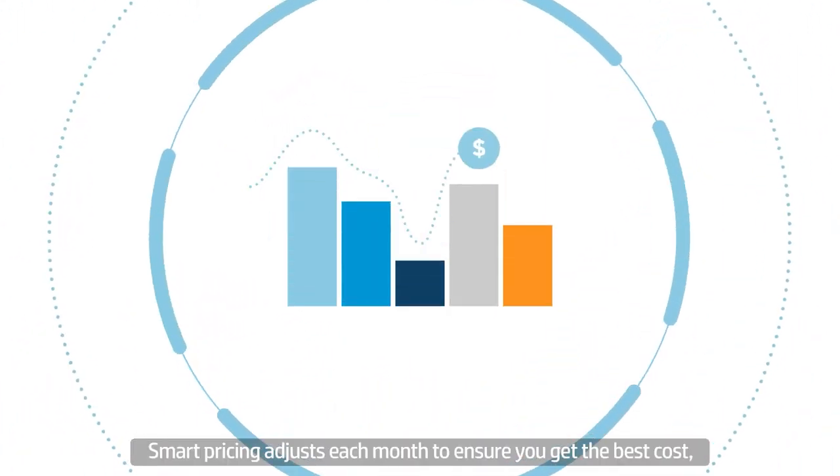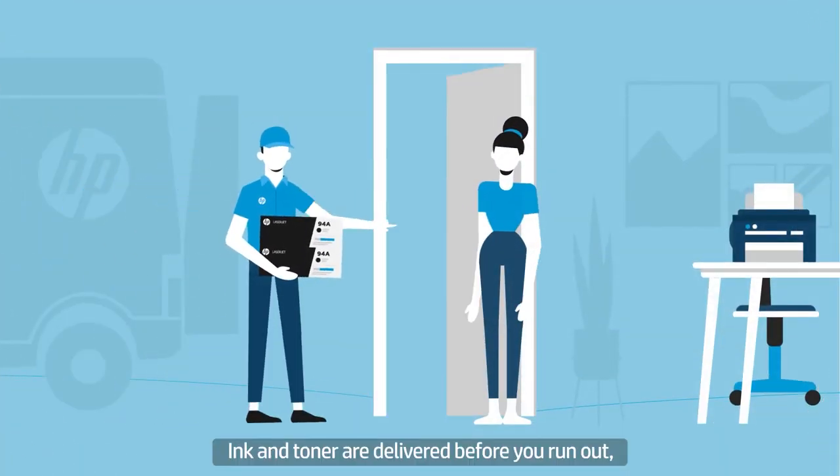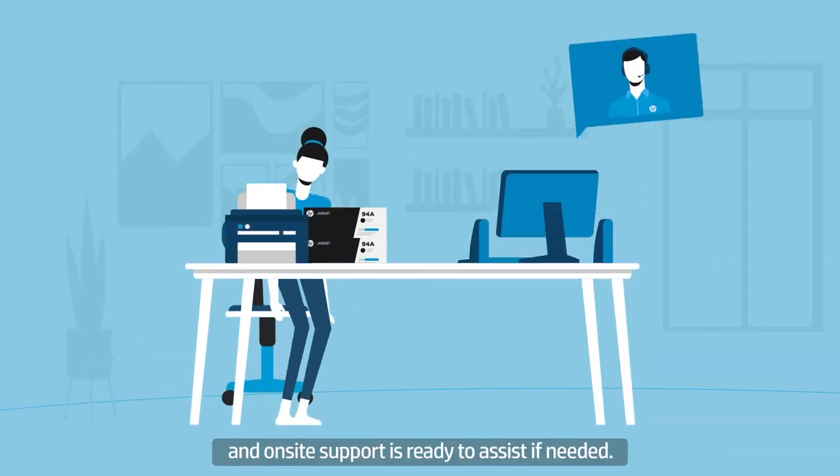Smart pricing adjusts each month to ensure you get the best cost. Ink and toner are delivered before you run out, and on-site support is ready to assist if needed.